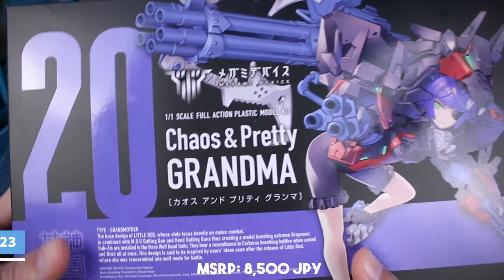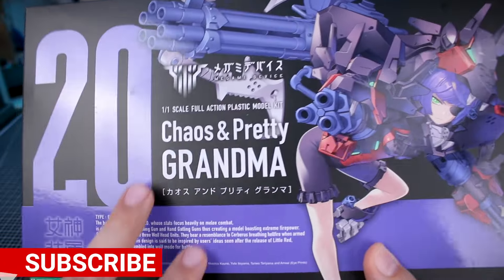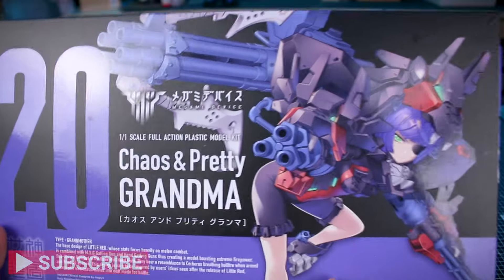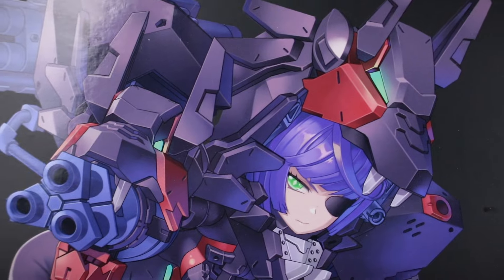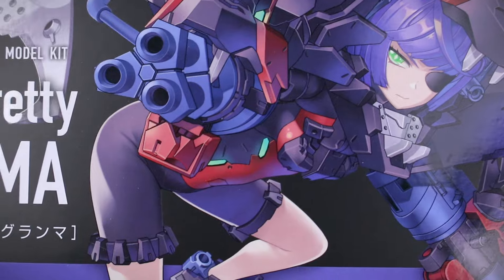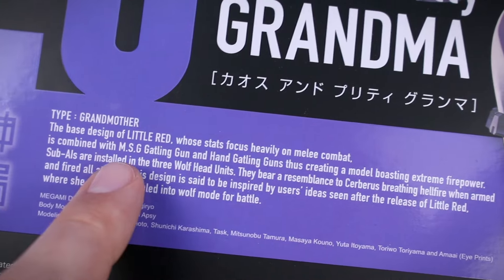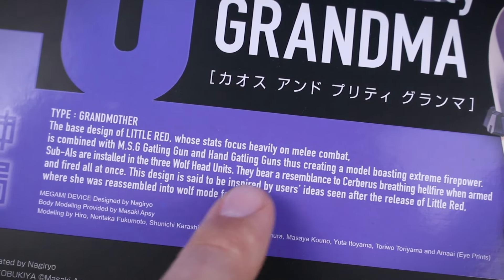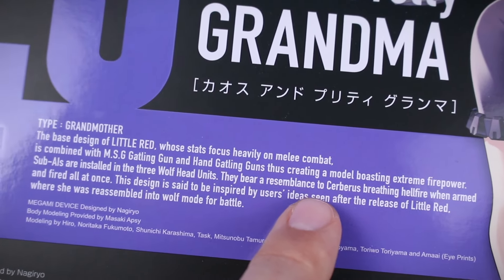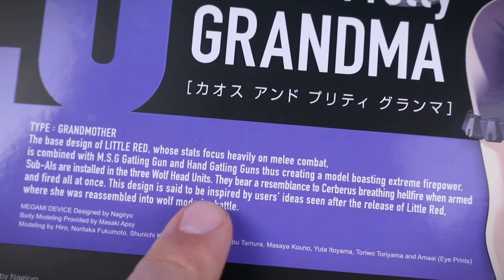Let's go ahead and check it out. Taking a look at the box art here in typical fashion, we have the character illustration and the numbering and lettering, everything in a glossy finish set against that matte black background — always looks so nice on the Megami device kits. Getting a nice close-up of the grandma character illustration. The text tells us that the base design of Little Red, whose stats focus heavily on melee combat, is combined with the MSG Gatling gun and hand Gatling guns, creating a model boasting extreme firepower. Sub AIs are installed in the three wolf heads.